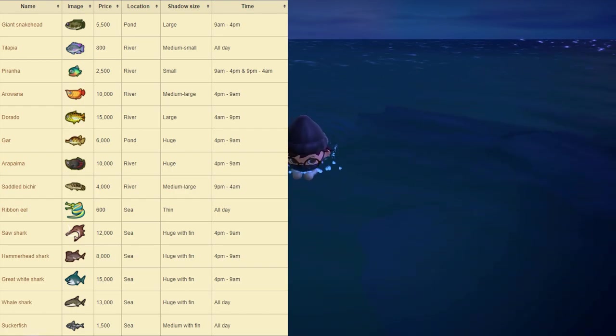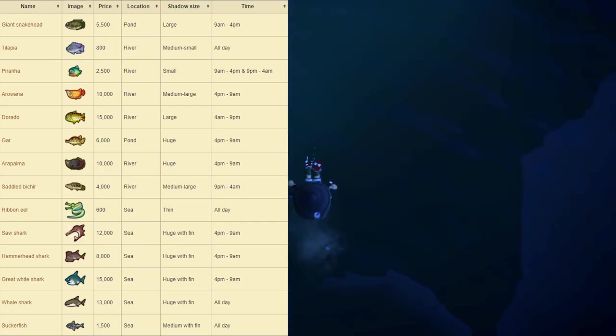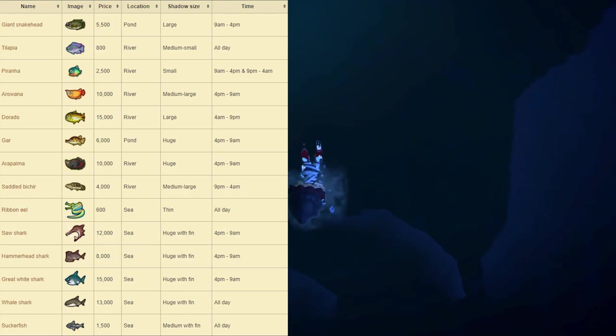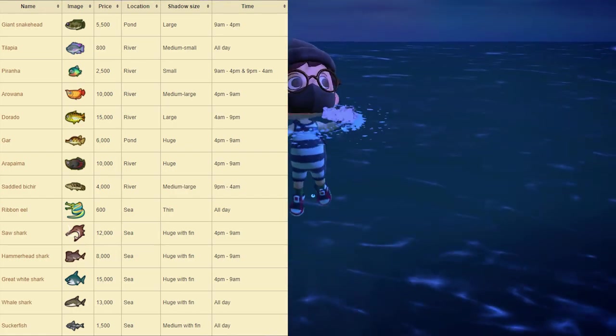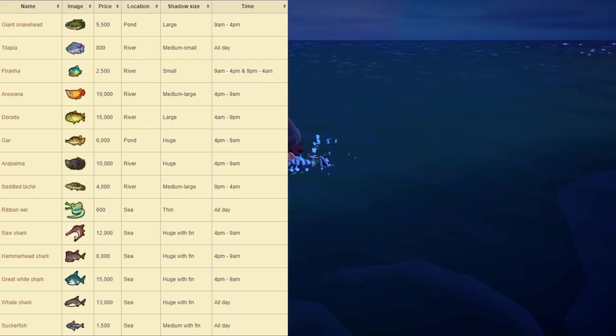Next up we have the Arowana, which sells for 10,000 bells at Nook's Cranny. This one can be found at the river and has a medium to large shadow size, available from 4pm to 9am. Next up we have the Dorado, which sells for 15,000 bells at Nook's Cranny. It can be found at the river with a large shadow size, available from 4am to 9pm. Next up we have the Gar, which sells for 6,000 bells at Nook's Cranny. This one can be found at the pond with a huge shadow size, available from 4pm to 9am.